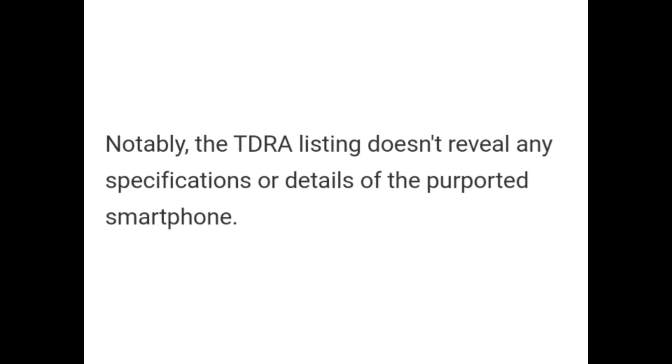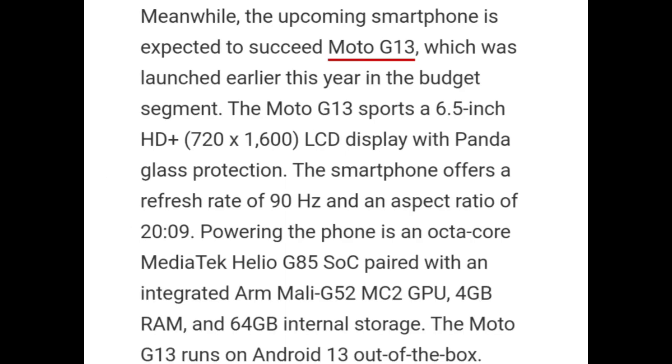Notably, the TDRA listing does not reveal any specifications or details of the purported smartphone. Meanwhile, the upcoming smartphone is expected to succeed the Moto G13, which was launched earlier this year in the budget segment.